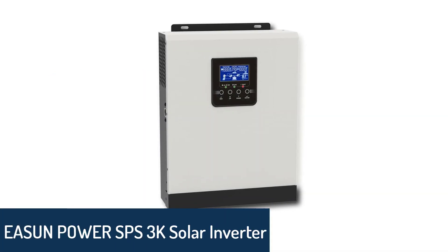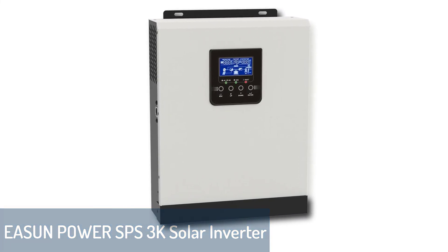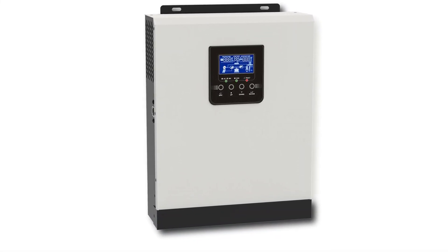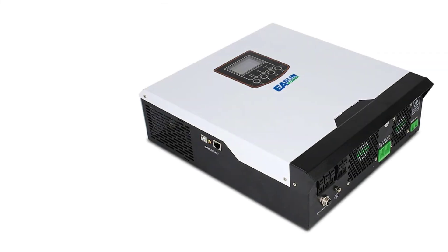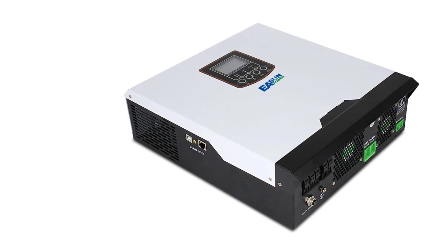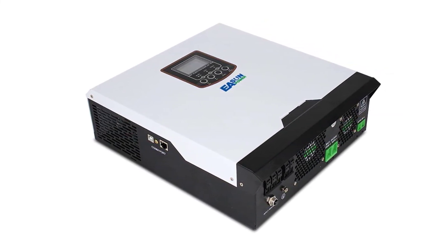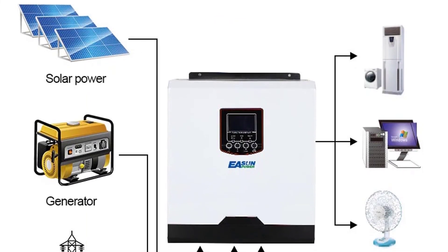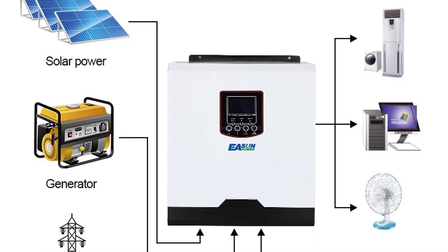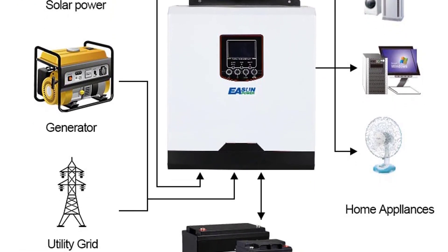Number 1: Eason Power SPS3K Solar Inverter. The Eason Power SPS3K is a high-quality, durable, and powerful solar inverter. It is designed to supply power to all of your home appliances and electronics when you are off-grid or in case of a power outage. It takes DC power from a solar panel and converts it to AC power for your home appliances. Use it with your solar panels to charge your batteries, run all your appliances, and have lights and power when you need it most.